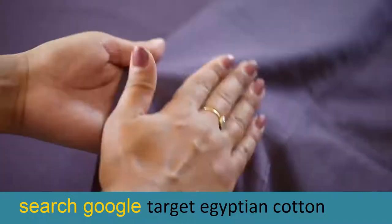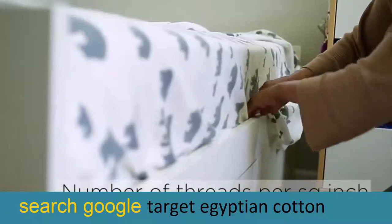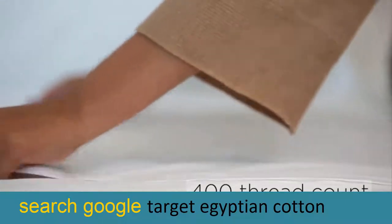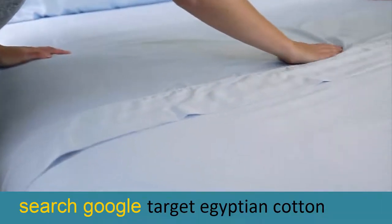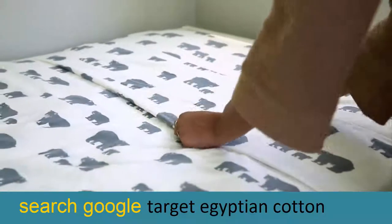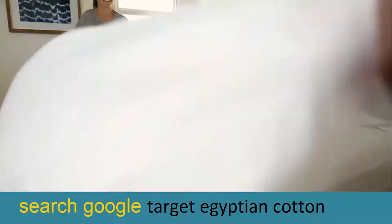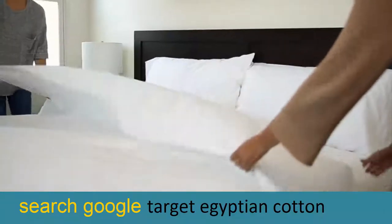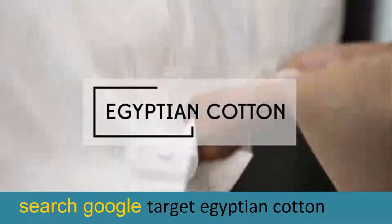Another equally important function of our encasements is to help improve the health of the sleeper by blocking allergens such as dust mites, bacteria, and mold spores from passing through. Our proprietary fabric uses cotton terry for the surface material, made up of thousands of loops designed to keep the sleeper cool while naturally absorbing fluid accidents and perspiration.